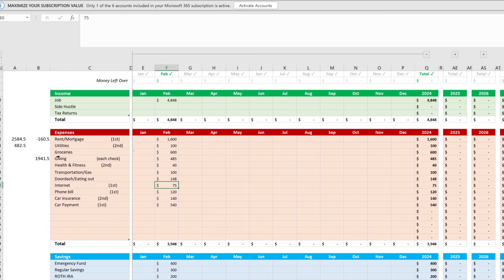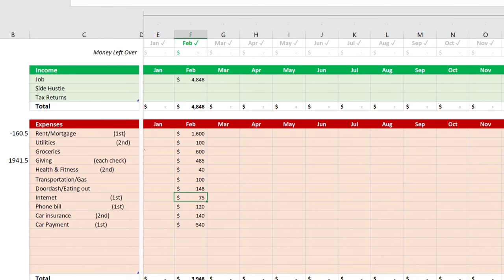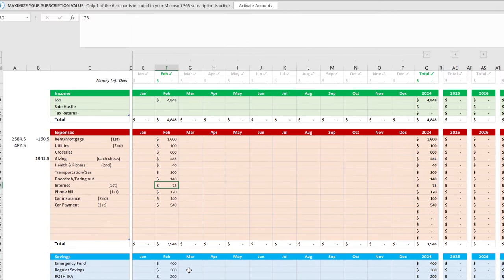Just know the first half of the month you'll be negative, so create that buffer. Keep an extra $300 in savings — if you need to move it to checking you can, but that's your maximum buffer. Having an unexpected bill on top of already being low can push you negative and trigger fees. Been there, done that — not doing it anymore. Assign your emergency fund and Roth IRA contributions so you're building wealth even when it feels tight.